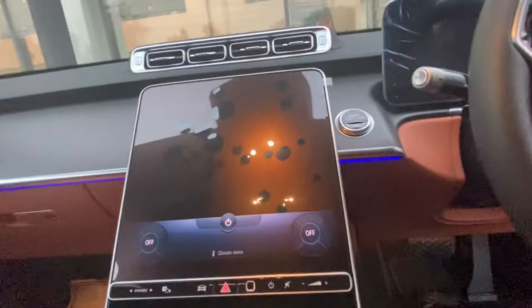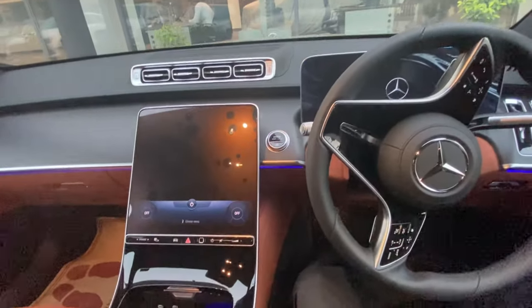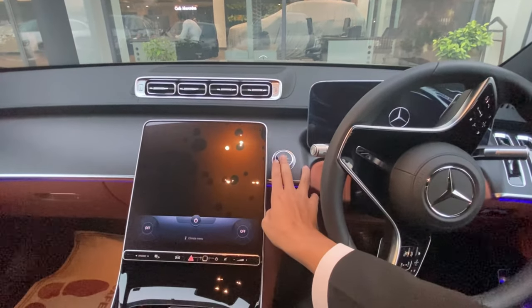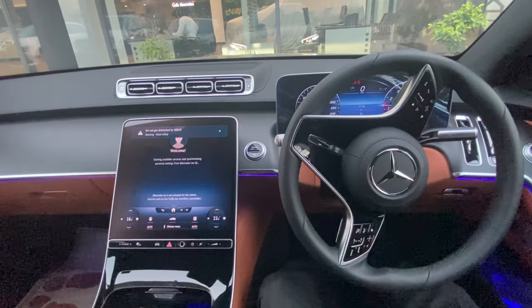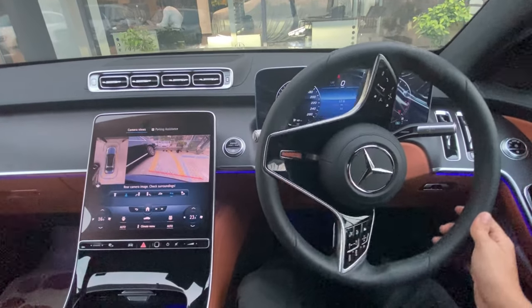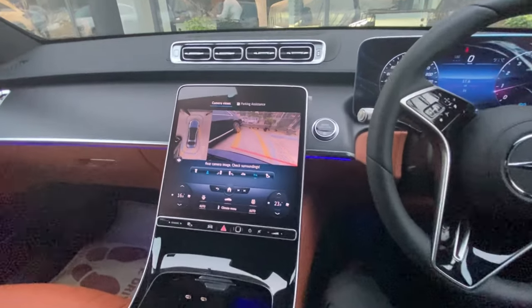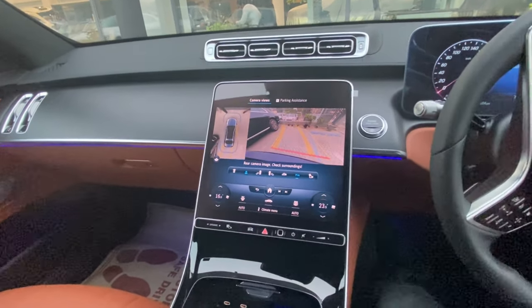The steering wheel has Napa leather with paddle shifters. The MBUX screen has been increased — it's 64% larger than before. When you start the vehicle, the screens give a very good high-definition display. Putting it on reverse mode, you can see the 360-degree bird's-eye view along with surround sensors. Active park assist is also included, allowing you to park the vehicle in perpendicular or parallel ways easily. Distronic Plus is also standard.